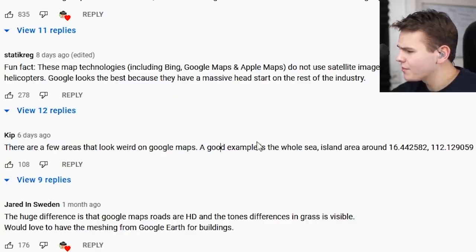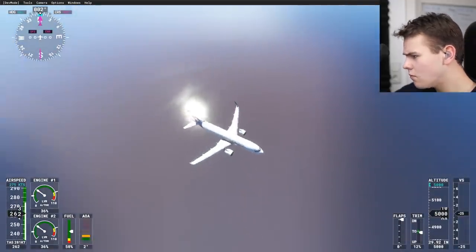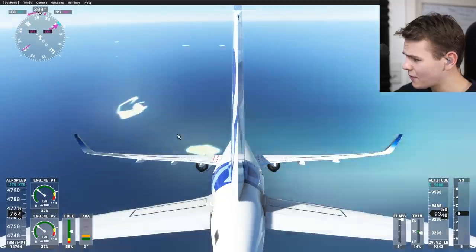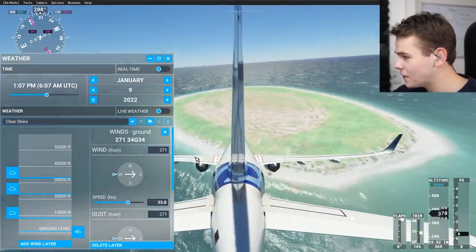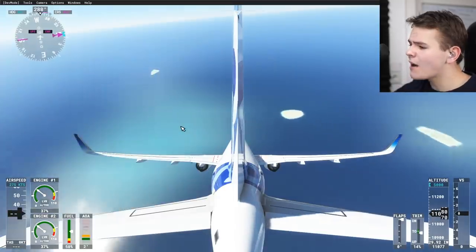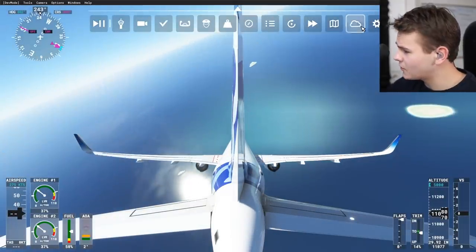There are a few areas that look weird on Google Maps — a good example is the sea island area. Visiting this place: why is the ocean purple? This is actually very odd. Some of the islands here appear completely plain white. The theory behind this broken part of the Pacific Ocean is that there are military airfields here from China, and those are mostly censored in most mapping services and flight simulators.